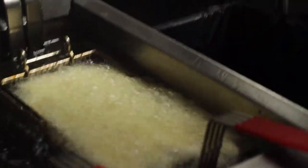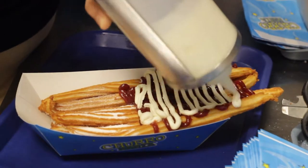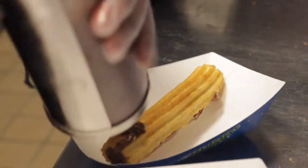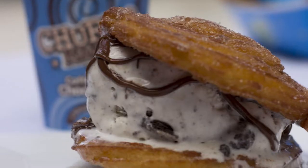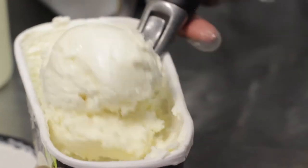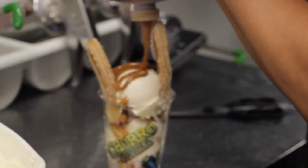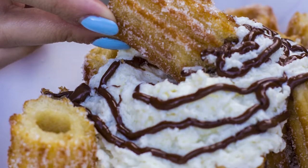We have the crispy, which is the traditional churros with cinnamon. Then we have the twists that you can combine with different toppings: chocolate, Nutella, dulce de leche, guava and cream cheese, and some other flavors. We also have the filled ones that you fill inside with the toppings of your preference. And then the churro ice cream sandwich, the churro sundae, and the churro bites that you can have with cinnamon and sugar or different toppings and flavors.